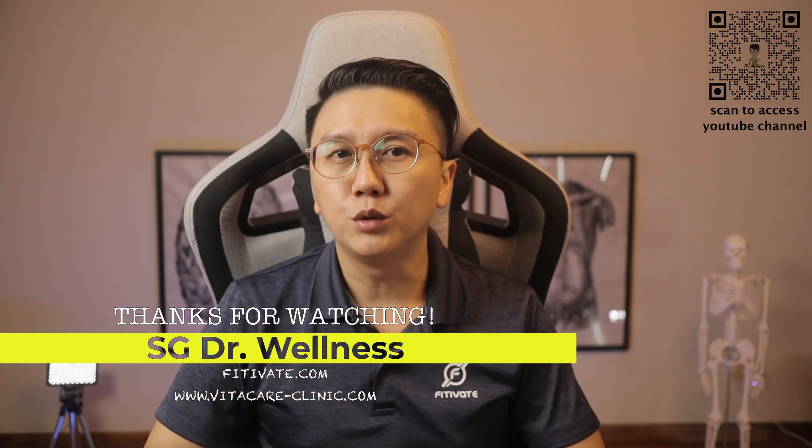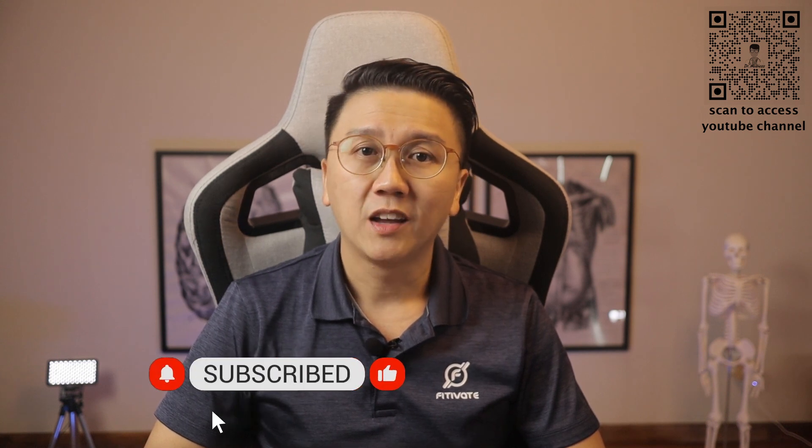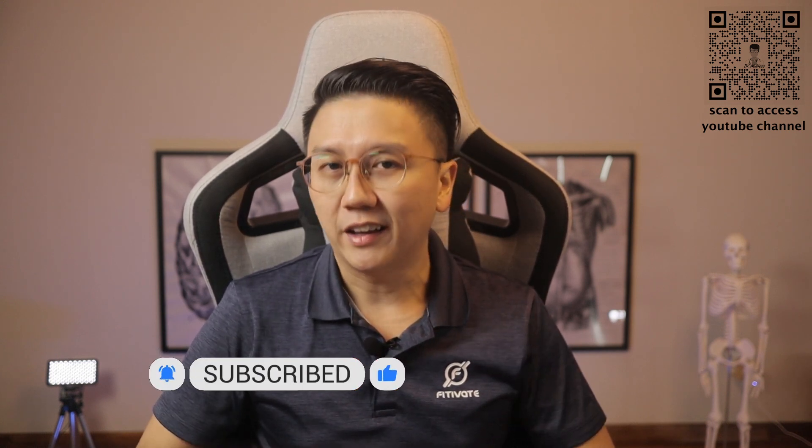Cataracts are a very common reason people lose vision. However, it is very treatable and should not be ignored. I hope that this video was useful to you. Like and subscribe to my channel. Until next time, stay safe and stay healthy.